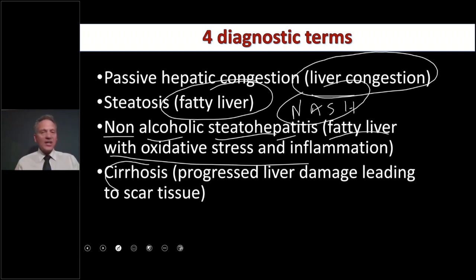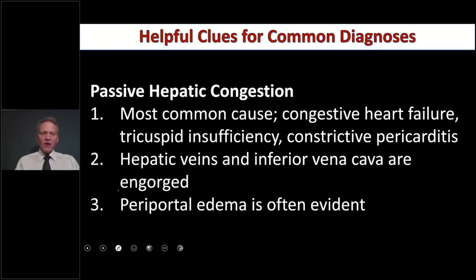If you can imagine looking at all those hepatocytes we just went through, and you start having scarring in there, you can imagine how hard it would be to have normal processing in your liver. Let's talk about passive hepatic congestion first, from a medical traditional diagnostic standpoint, and then show what's happening functionally. The most common causes are congestive heart failure, tricuspid insufficiency, and constrictive pericarditis.